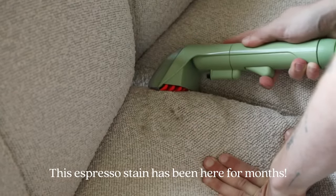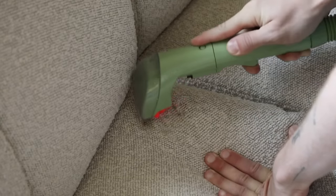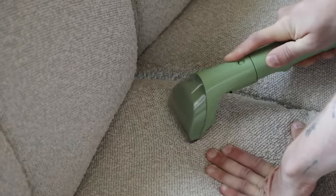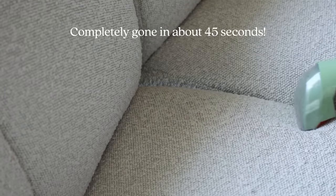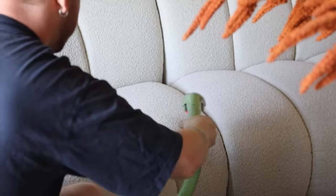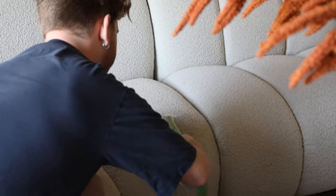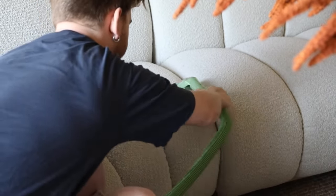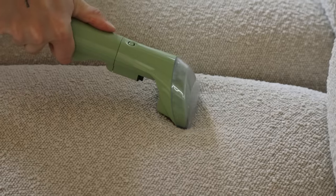This thing makes it so easy: you put water in one side with some of their solution, it sprays out of the nozzle, you clean it with the hose, it sucks up and pulls all the liquid out of the upholstery and puts the dirty water in the other side. I cleaned my sofa downstairs in under 15 minutes. I'm now able to actually clean thrifted upholstery pieces I buy secondhand, which is huge.